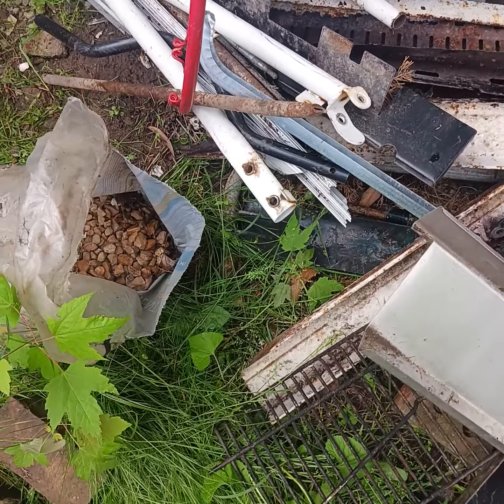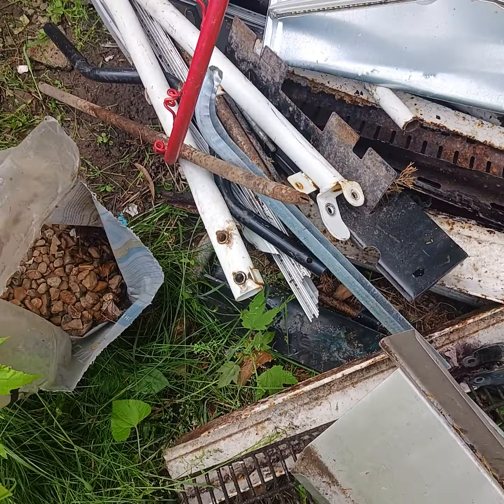Hi guys, Tom here, America's favorite hoarder. Happy Monday, May 20th, 2024, I think.